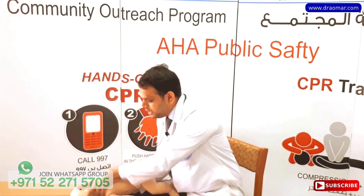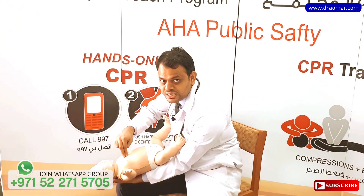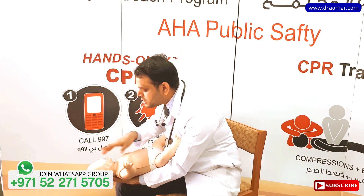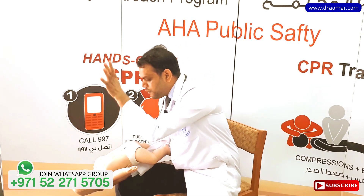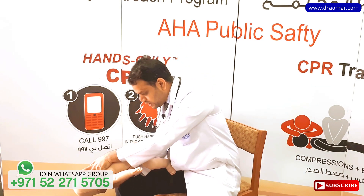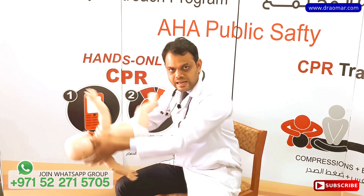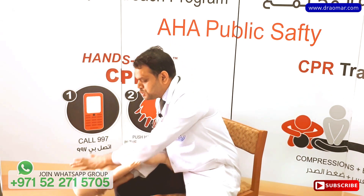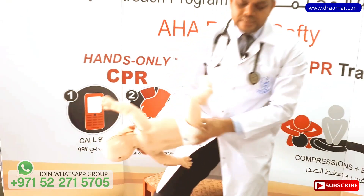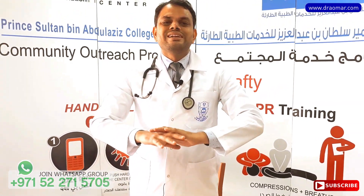When you tap the back, the choking object may come out. If it doesn't come out, flip the baby and do five chest thrusts: one, two, three, four, five. Look in the mouth — if the object is there, remove it. Otherwise, repeat the cycle: five back taps, five chest thrusts. Continue this until either the object comes out or the baby goes completely unconscious.